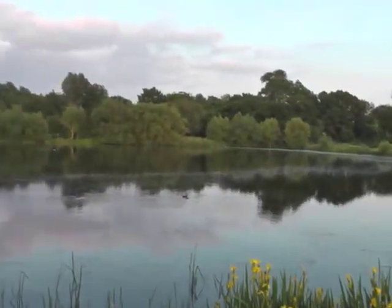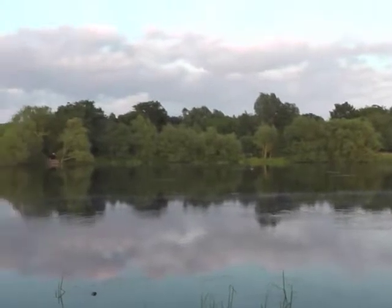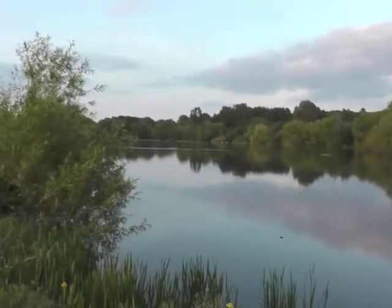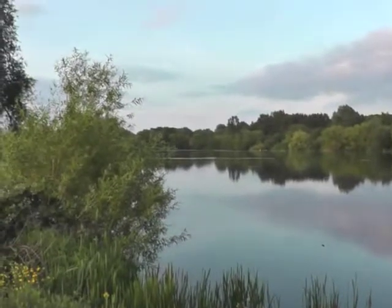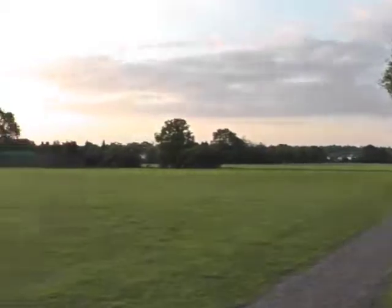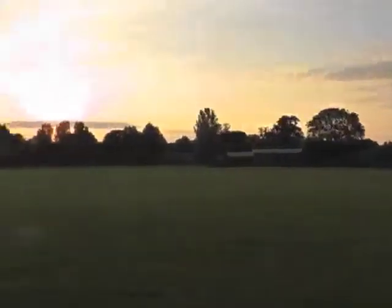This is a lake that's in the Rodding Valley Recreation Park. Apparently it's a gravel pit which they used to extract gravel whilst building the M11, which we're going to walk under shortly. When I say 'we', that's metaphorically speaking, because I'm the only one actually walking under it — you're just watching the film.